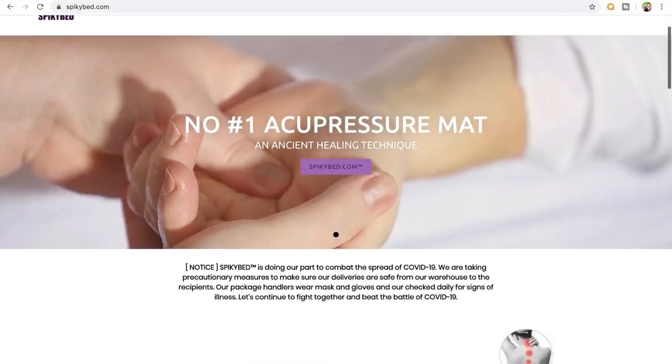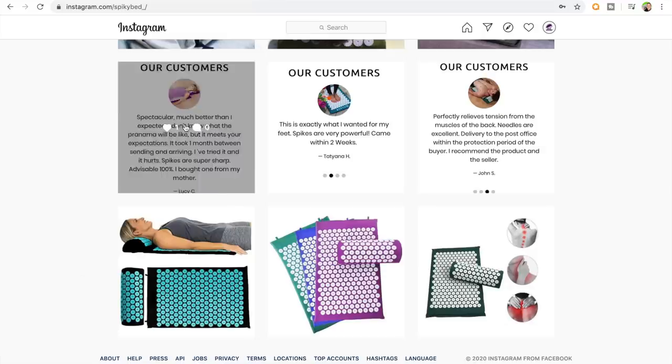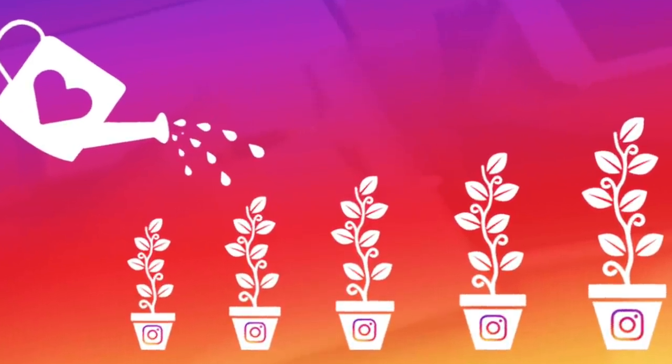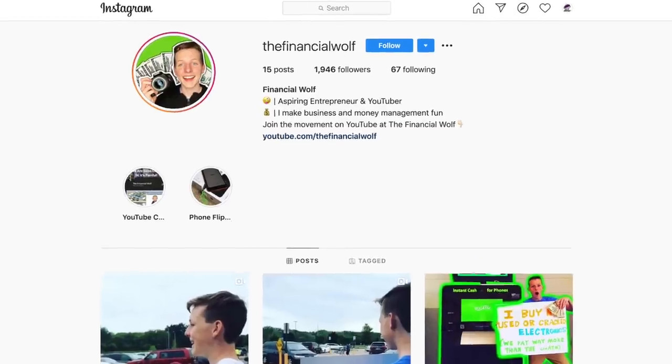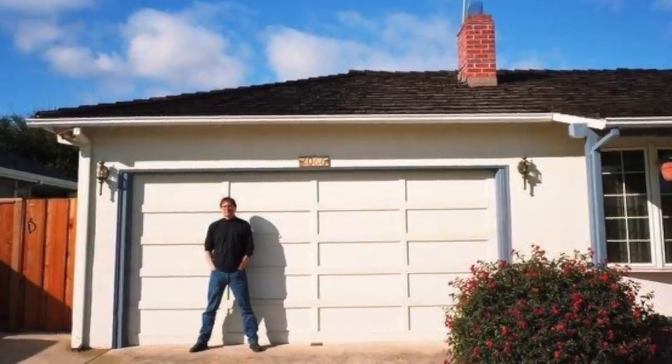After you've got your product, dropshipping website, and video ad all set up, it is time to get into the advertising and social media portion of the dropshipping business setup. When setting up your business's social media, I recommend creating both a Facebook page and Instagram account. On Instagram, post a solid 9 posts to make your page look established, and then on Facebook, take those same 9 posts with captions and post them on your company page. Having at least 1,000–2,000 followers on Instagram will make a potential buyer feel like they are purchasing from an established brand.